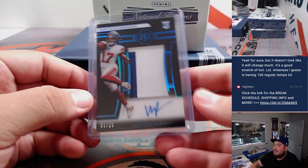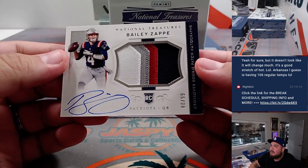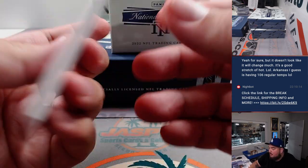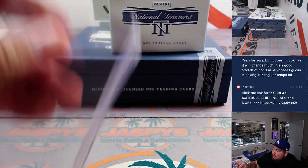We'll take a midnight. And the last one here is for the Patriots — Bailey Zappi, 4-color patch, 80 out of 99. Patriots Matthew.